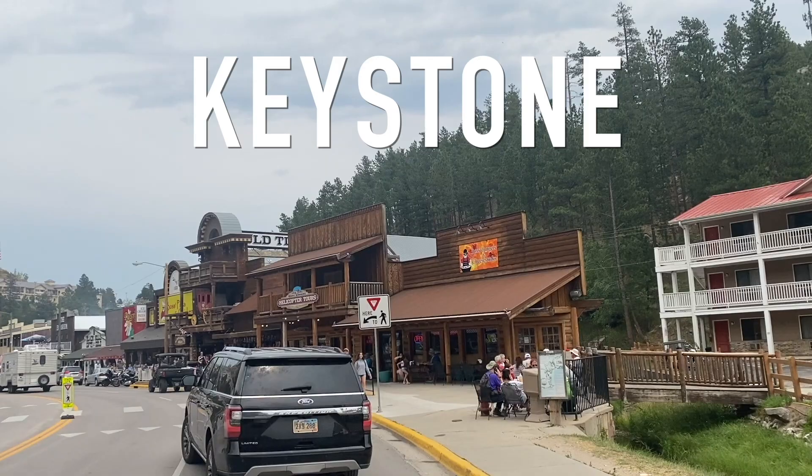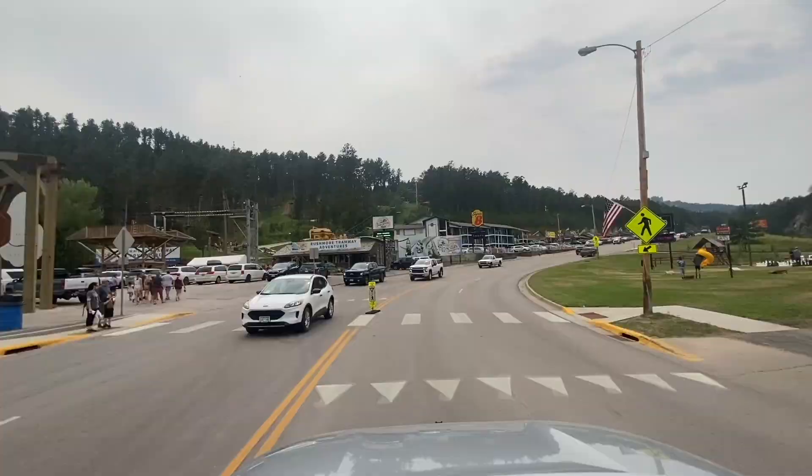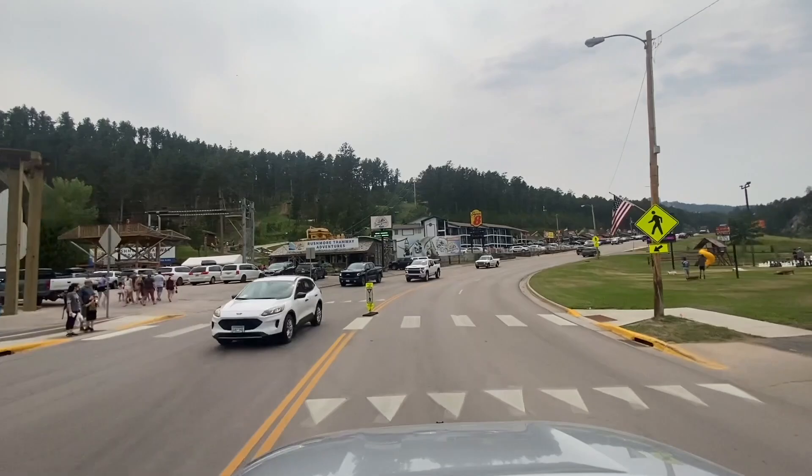Keystone is located 10 miles away. While Hill City focused more on the arts scene, Keystone, which is located literally next to Mount Rushmore, turned to tourism. Here it's Sasquatch who greets us.